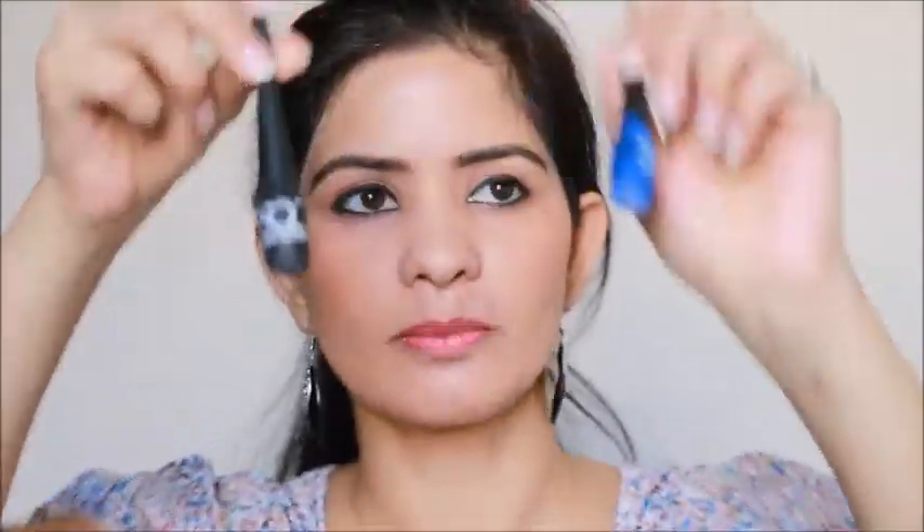I have two colors in this. Now, there are many colors available, but I don't use those colors, so I have only used these two. Let's talk about the quantity — this quantity is 5 ml. This is a small bottle.